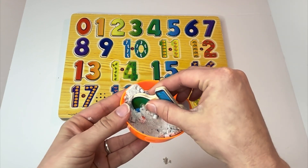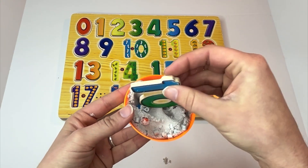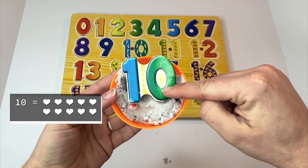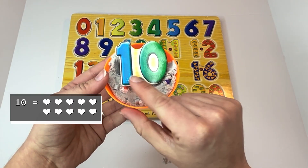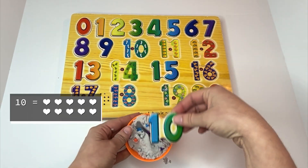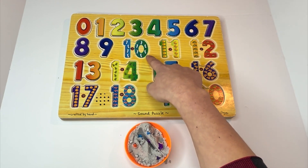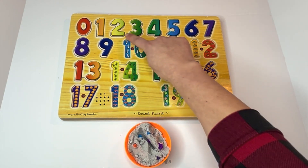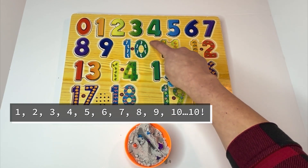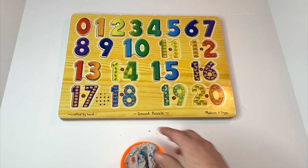Let's get our next number out. It's the number ten. Look, it has a zero in it and a one — the one is first and then zero. Can you say it with me? Ten. And where would the number ten go? You're right, after nine. And look — there are ten penguins. Let's count them together: one, two, three, four, five, six, seven, eight, nine, ten. Ten penguins.